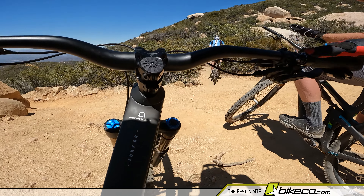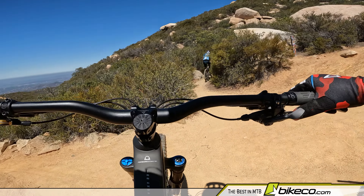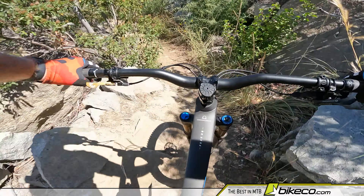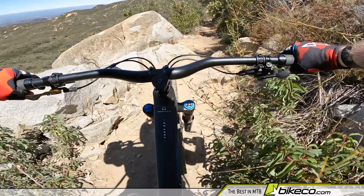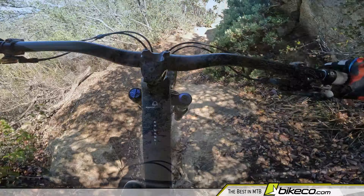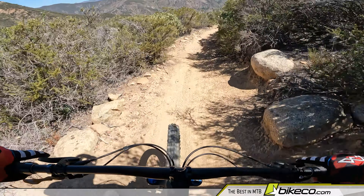This helmet's well ventilated, which is important here in SoCal. I've had it out on some pretty hot days and I don't find it to be any warmer than I would expect. While it's well ventilated, what's more important than that to me is that it's very, very protective.